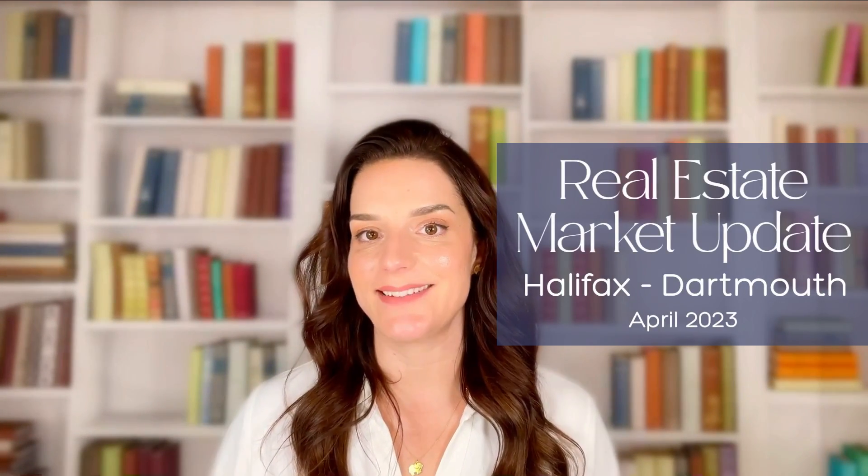Do you own a home in the Halifax Regional Municipality, or maybe you're hoping to become a homeowner? Stay tuned because I am coming at you with your April real estate market update, and be sure to stay tuned to the end where I share some crucial advice whether you're buying or selling.